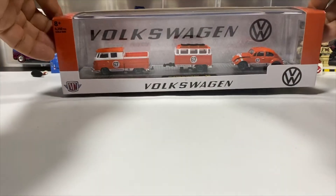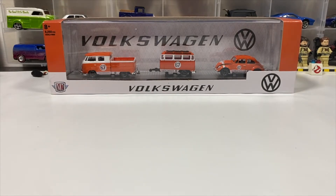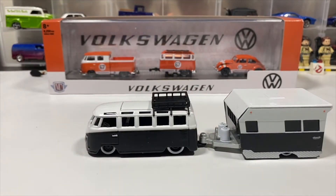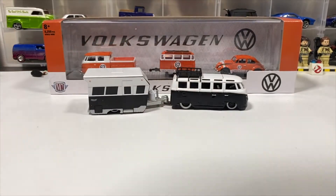Moving on from that, we have — going with the other brands — two that I believe are Maisto. One comes with the Volkswagen Samba bus in black and white, which you might have seen recently, with a trailer. In the comment section, Charles Diecast Garage mentioned it should have come with an Airstream, which made a lot more sense. But here's the trailer — here it is being towed.